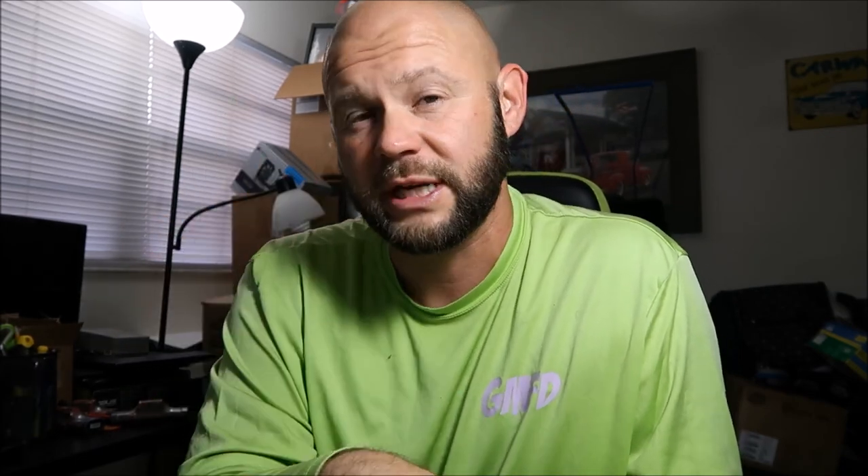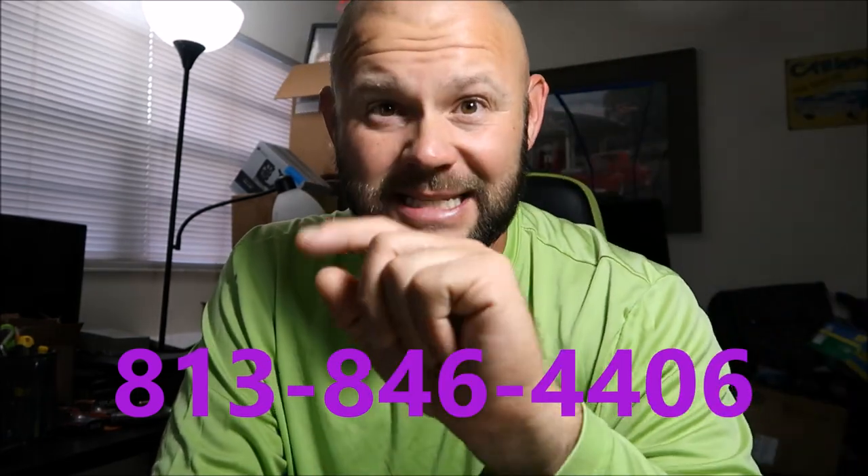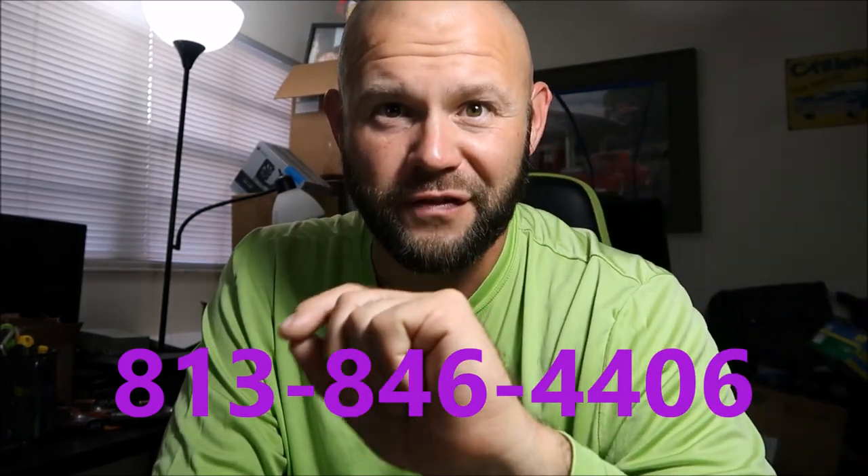Let me know what you think if you use the product, and if you have any questions my cell phone number hasn't changed in about 15 years: 813-846-4406. Have a wonderful day, guys. I've got lots of awesome new stuff coming — not necessarily only products, but some changes are happening for DetailJuice.com. Stay tuned and have a great day!